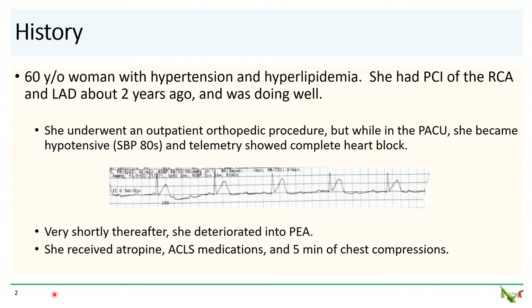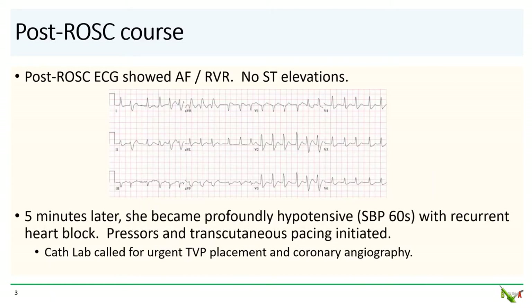And complete heart block. Less than a minute after this strip was obtained she lost consciousness — she was in PEA. A code was called and she received atropine, ACLS medications, and approximately five minutes of chest compressions. She was also intubated. A 12-lead ECG was obtained after ROSC and it showed atrial fibrillation with rapid ventricular response. There were no ST elevations.